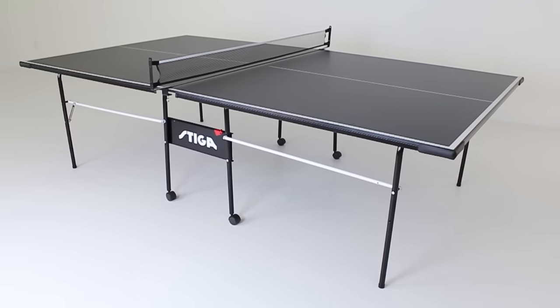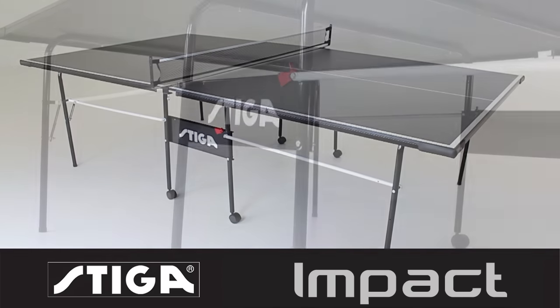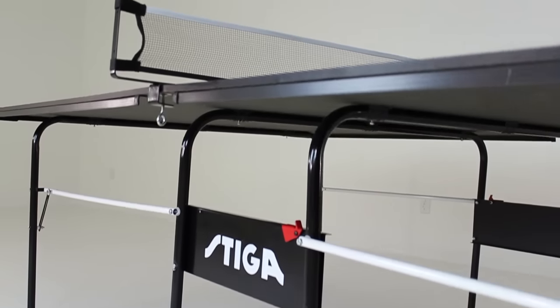Stiga Table Tennis has been a world leader in the sport of table tennis for over 65 years. Introducing the Impact Table Tennis Table.